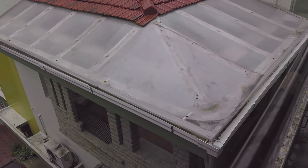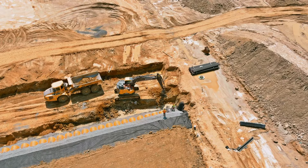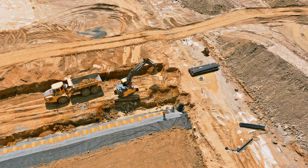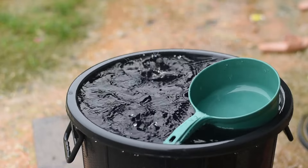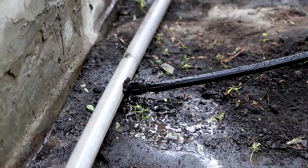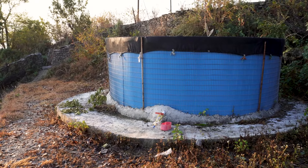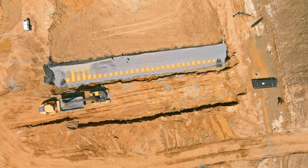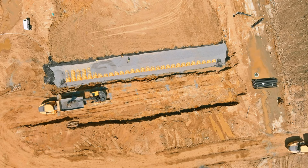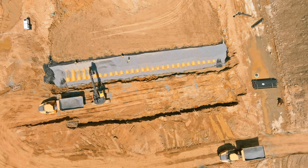Consider a simple rainwater harvesting system set up in a suburban garden. The roof of the house serves as the catchment area. Rainwater flows from the roof into the gutters and downspouts, which are fitted with filters to prevent debris from entering the storage system. The water then flows into a large plastic storage tank situated in the garden. This tank is connected to a distribution system, which includes a hose and a drip irrigation setup, allowing the gardener to efficiently water plants using the harvested rainwater. This setup not only provides an eco-friendly solution for garden irrigation, but also demonstrates how easily accessible and cost-effective rainwater harvesting can be.